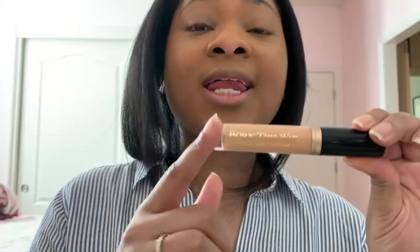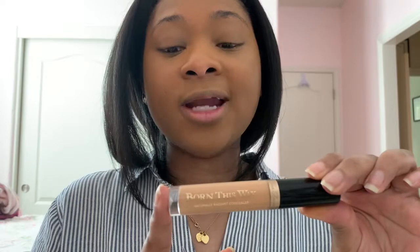Now I'm going to go in and highlight. To highlight I'm going to use the Born This Way Naturally Radiant Concealer in the shade Medium Tan — I got this at TJ Maxx for $8.99! I highlight my face using the upside-down triangle method, which I learned right here on YouTube. I also highlight the bridge of my nose, the top of my lip, and my chin. Then I use the beauty blender to blend it all out.